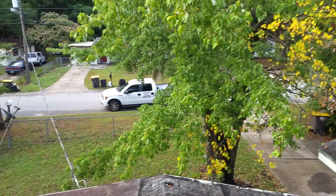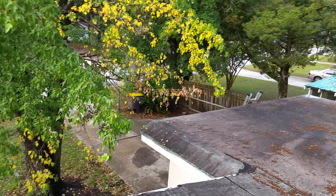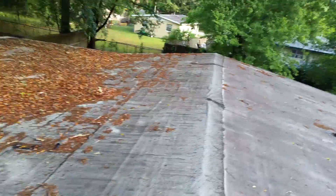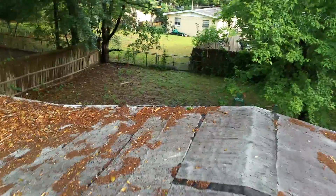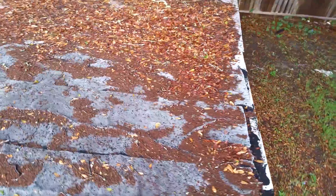Hey, this is Matt with Tadlock Roofing. I am here at Miss Muffet Lane South. There was a leak last night which has me out here this morning. I went inside to take a look at it and it is in this general area here. We've got a window along the back — there's the window there. It is about six feet back from the window and then a couple of feet over this way.